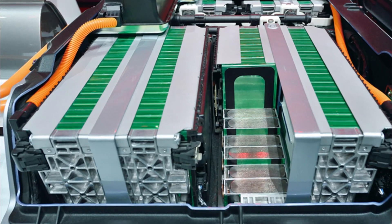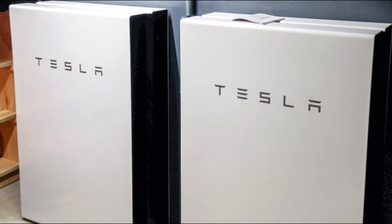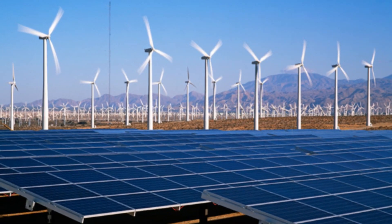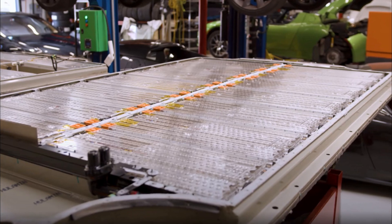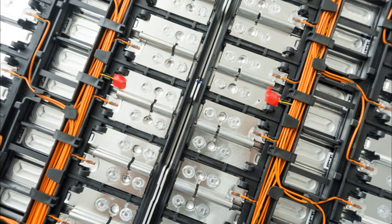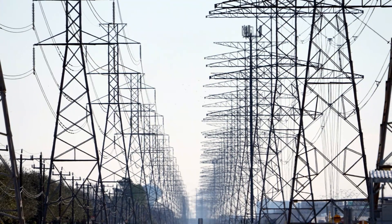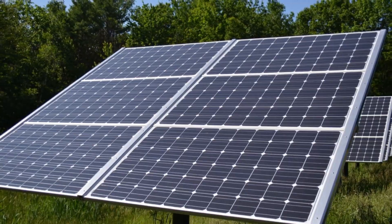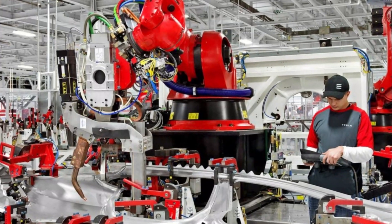Tesla's new battery design could also disrupt the use of fossil fuels in power generation. Energy storage systems using the new battery technology could store energy from renewable sources, making them more accessible and reliable, accelerating the transition to a cleaner energy grid. Finally, the new design could impact how we store energy in our homes, enabling excess energy generated by solar panels during the day to be used at night, reducing reliance on the grid and promoting energy independence. While the technology is still in its early stages, the potential applications are exciting.